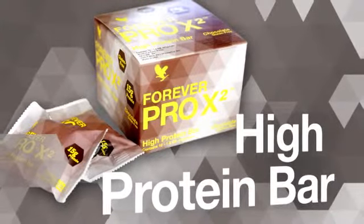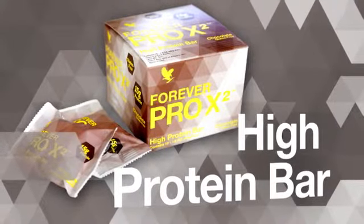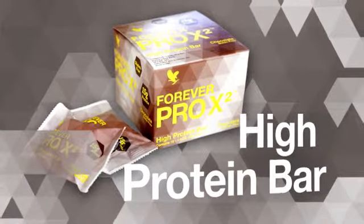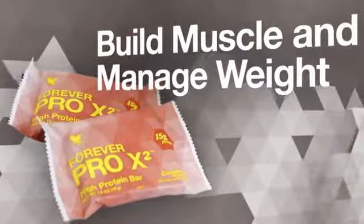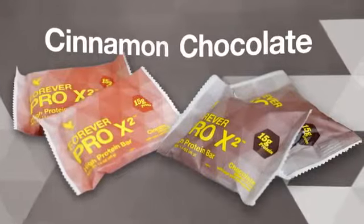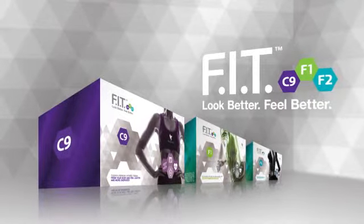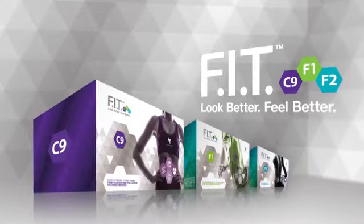Forever Pro X2 is a delicious high-protein bar that provides 15 grams of high-quality whey and soy protein and 2 grams of fiber in each bar to help build muscle and support weight management. Available in cinnamon and chocolate. The most exciting new innovation from Forever Living Products — the key to transforming your life is Forever Fit.